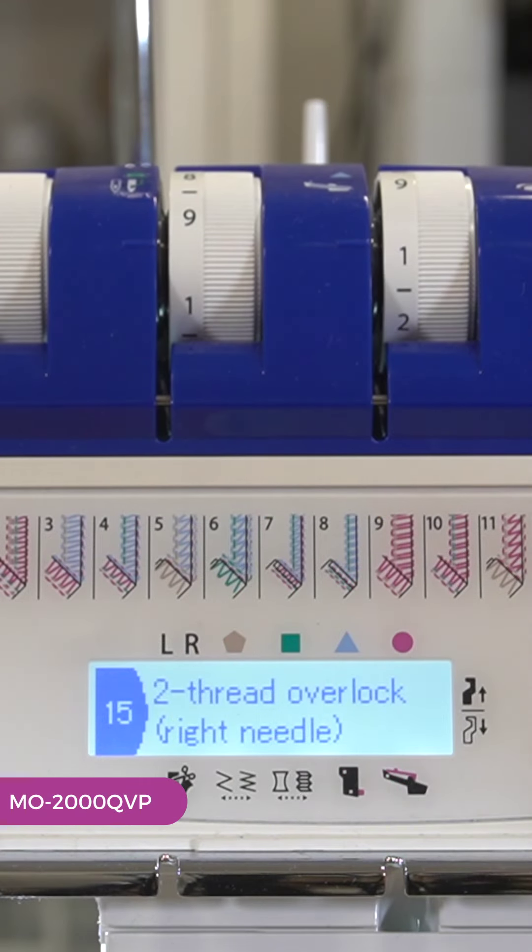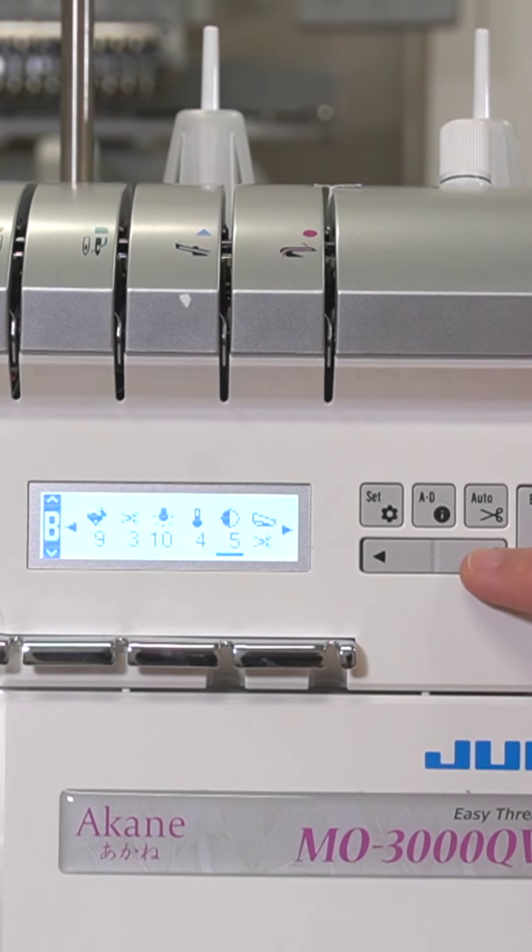You will find additional features like an informational LCD screen on the MO2000QVP and 3000QVP.